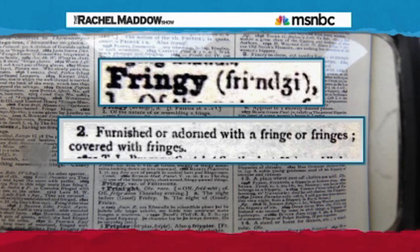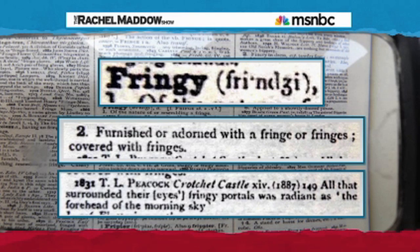Let's take the word 'fringy.' According to the Oxford English Dictionary, one of the meanings of the adjective 'fringy' is 'furnished or adorned with a fringe or fringes — covered with fringes.' And the OED cites a work called Crochet Castle by T.L. Peacock as the first example in literature of using the word 'fringy' in that way. It was 1831: 'All that surrounded their eyes, fringy portals, was radiant as the forehead of the morning sky.' Thank you, Mr. Peacock.